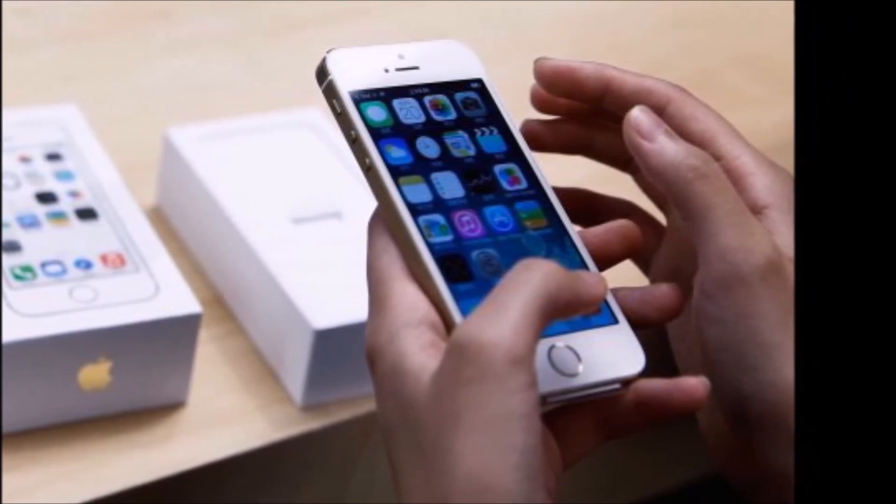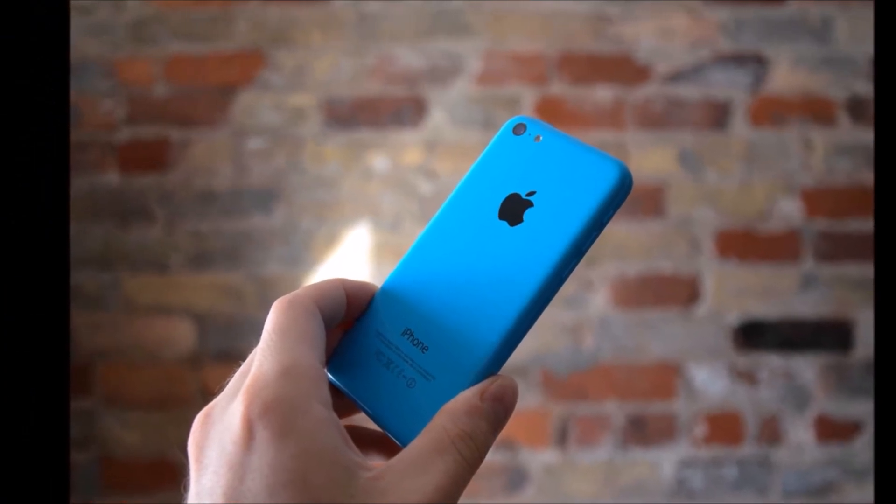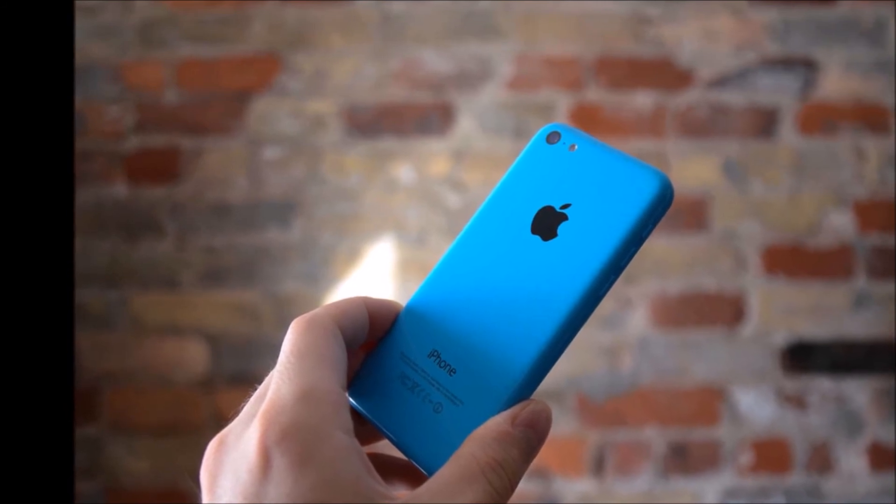The iPhone 6C will also probably release with next-generation Wi-Fi AC, as well as iOS 8 built-in, as the release date for the new iOS tends to precede new iPhone launches by just a few days.